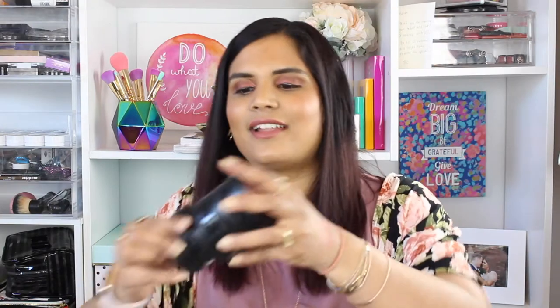The last blush I'm decluttering is this NYX blush in the shade Crimson. I thought it was a good dupe for NARS Exhibit A, which is a very bright red blush. It does blend out — it's not as red when blended, and it's a beautiful flush of color. If you have a really deep skin tone, this would be a beautiful blush on you. But I never use this, so it's getting out of my collection.